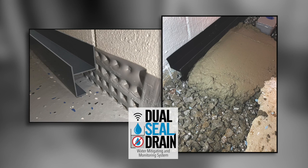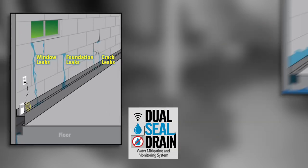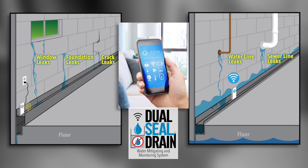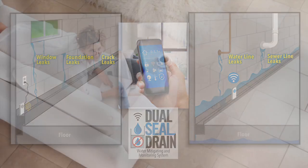It catches and diverts that water, and most people install their own inexpensive moisture monitors to sit right in the Dual Seal Drain system so they can be alerted right on their smartphones the moment there's any water problem in that basement.